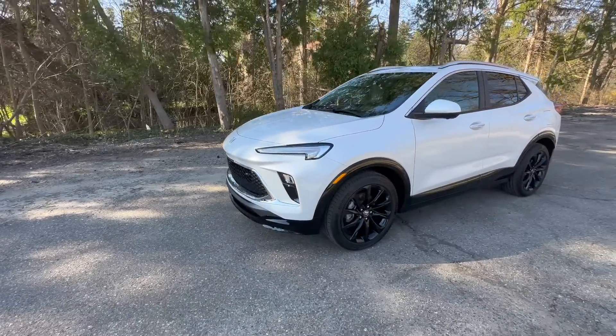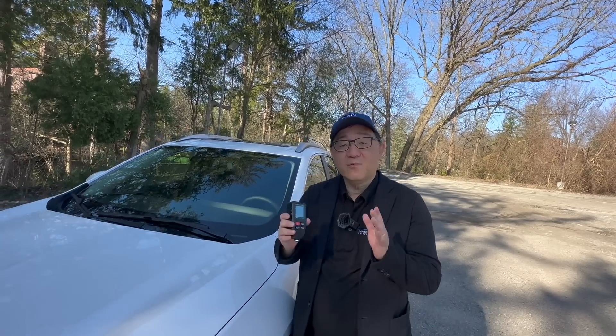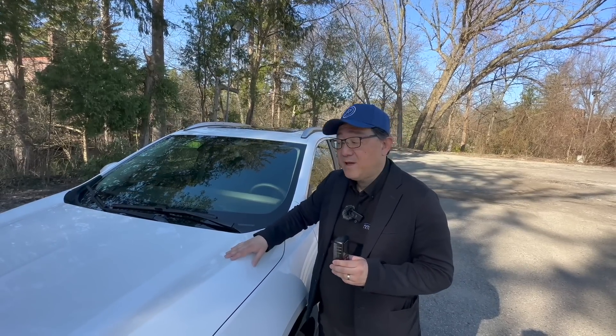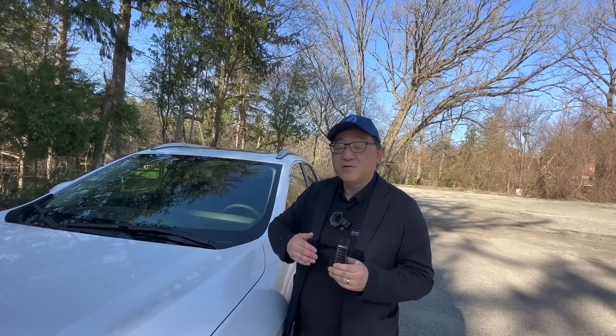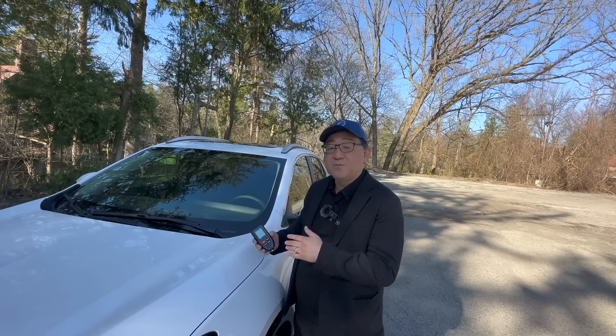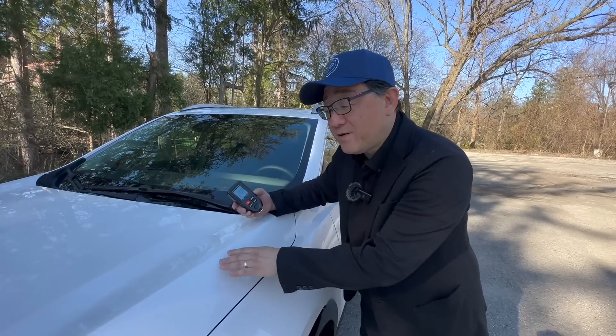Now let me take my paint thickness gauge to see how thick the paint is, which will also give me an indication of the overall quality of the paint job. The gauge measures the total amount of paint above the sheet metal — that includes the number of layers of paint, the clear coat, as well as the undercoating. Most paint thickness is between 100 to 180 microns. Thicker is better for durability, but these days many manufacturers try to cut it close to about 100 to save costs and weight. So let's see how thick the paint is on this Buick Encore GX — 208 microns on the front hood, which is surprisingly thick.